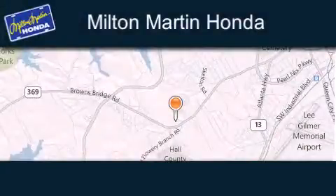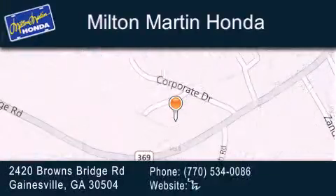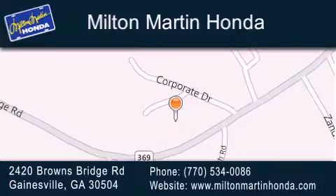Milton Martin Honda is located at 2420 Browns Bridge Road in Gainesville. Our goal is to exceed all of your expectations to ensure that you'll return for future visits. We'll see you next time.